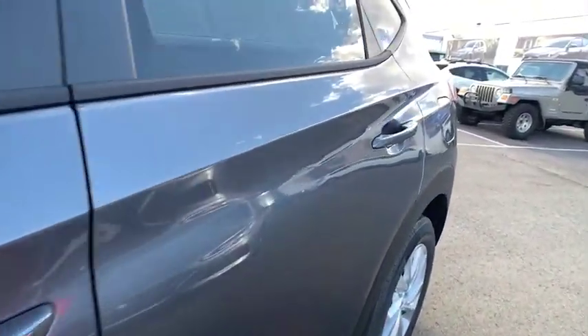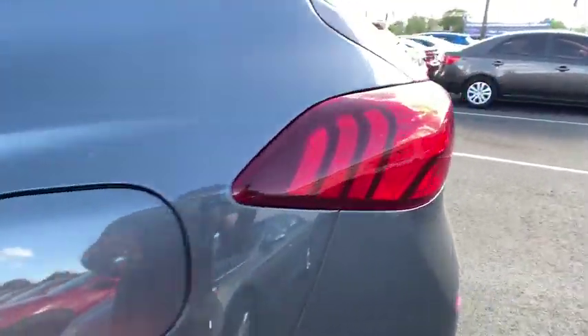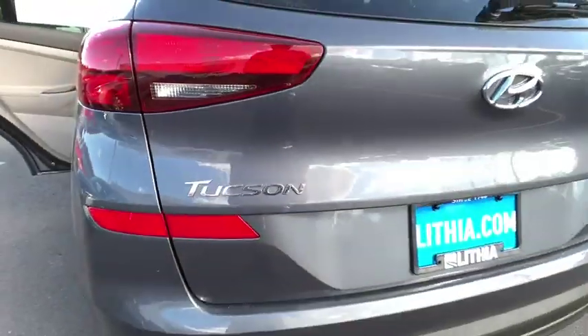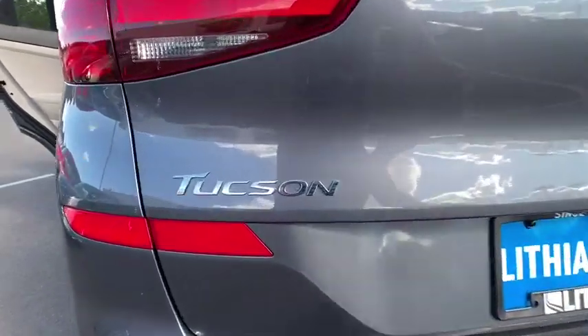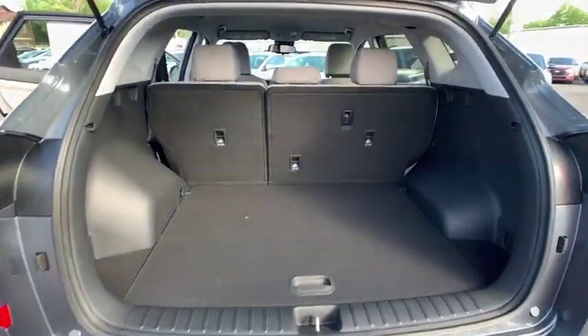Auto-off headlights, AM FM stereo radio, bucket seats, power windows, side head airbag, child safety locks, power door locks. This beauty is sure to make you the talk of the neighborhood, so call or drop in for a test drive today.